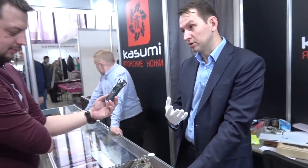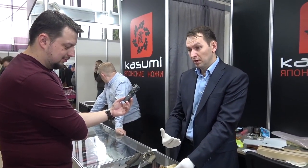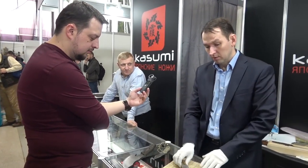That's the secret of Japan — they pass the trade from one generation to another, sharing the experience, and their whole life they're honing it. In the end, nobody can make anything better. In Russia, you find a piece of steel, you have a grinder, and you're a knife master. Very beautiful.